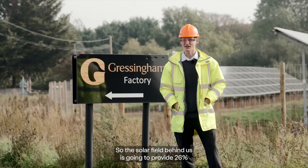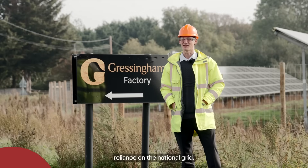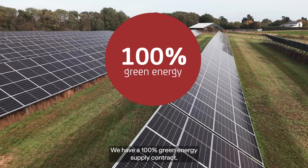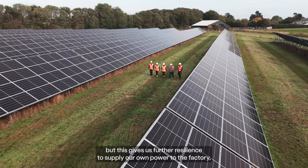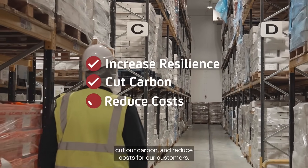The solar field behind us is going to provide 26% of our electricity and reduce our reliance on the national grid. We have a 100% green energy supply contract, but this gives us further resilience to supply our own power to the factory, cut our carbon and reduce costs for our customers.